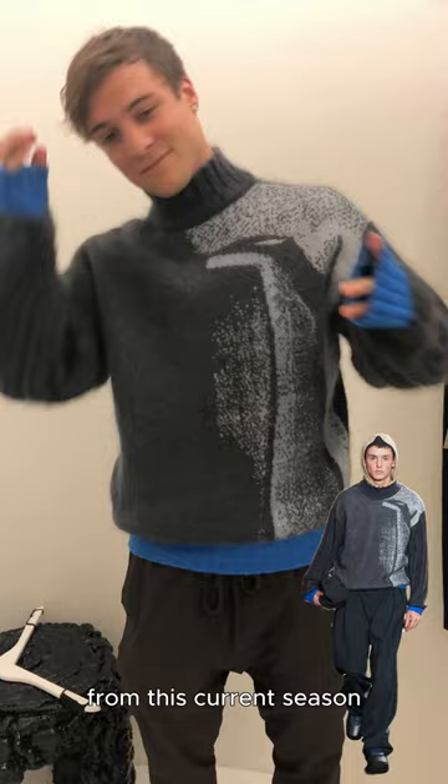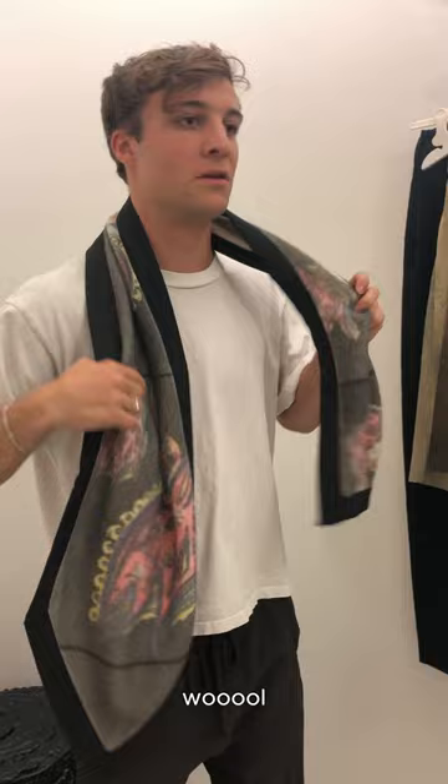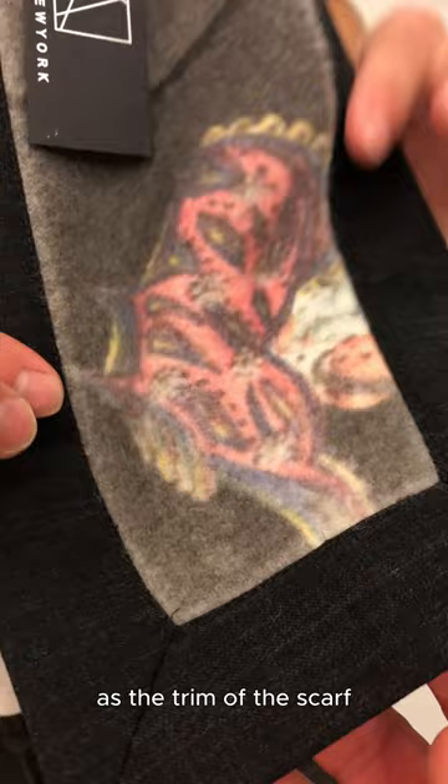And here's another piece from Kiko — this baby scarf. It actually has kind of a wool, like what you'd find on a blazer fabric, as the trim of the scarf. Really nice detail.